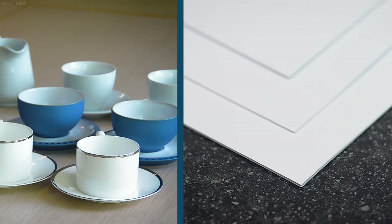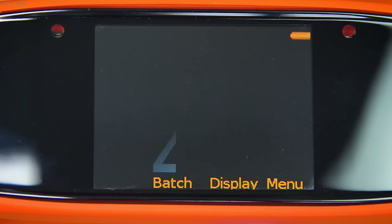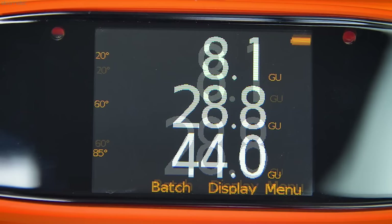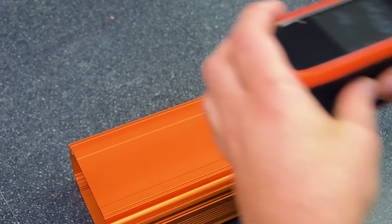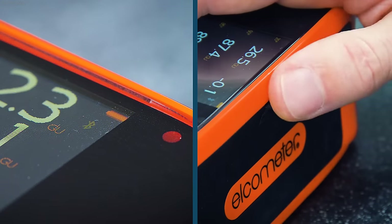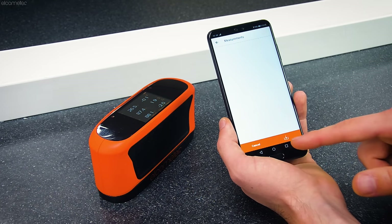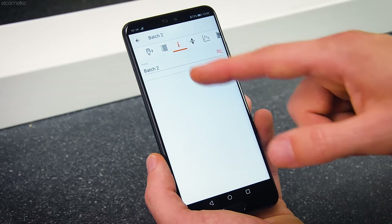Whilst there are single angle gauges to meet the specialized 45 or 75-degree angles, in order to meet the majority of the market, gloss meters are typically supplied with either a single 60-degree measurement angle, dual 20 or 60-degree measurement angles, or triple 20, 60, and 85-degree measurement angles. They can be supplied with or without statistics or memory to store readings, and with data output via USB or Bluetooth to export readings into a spreadsheet.